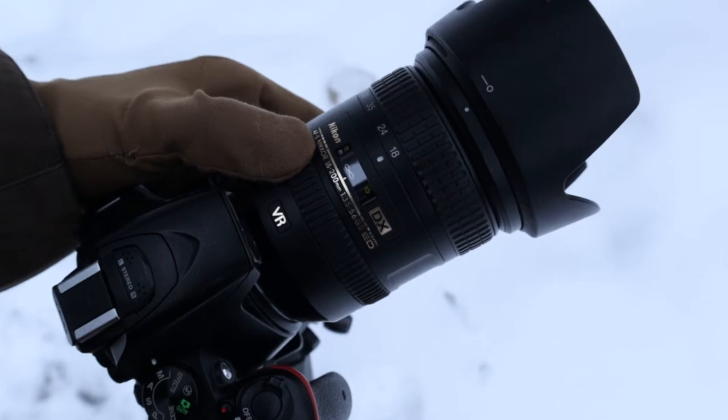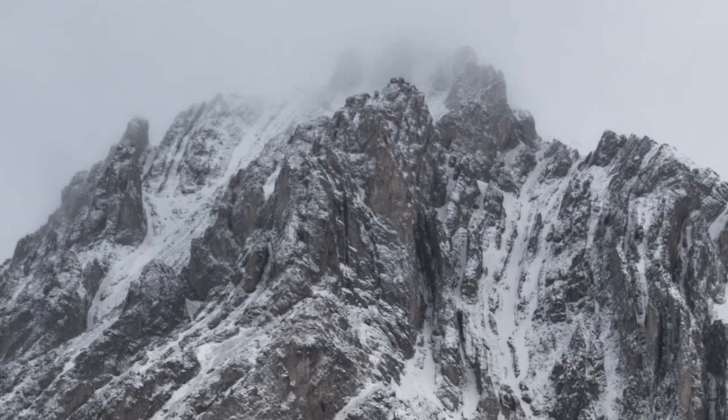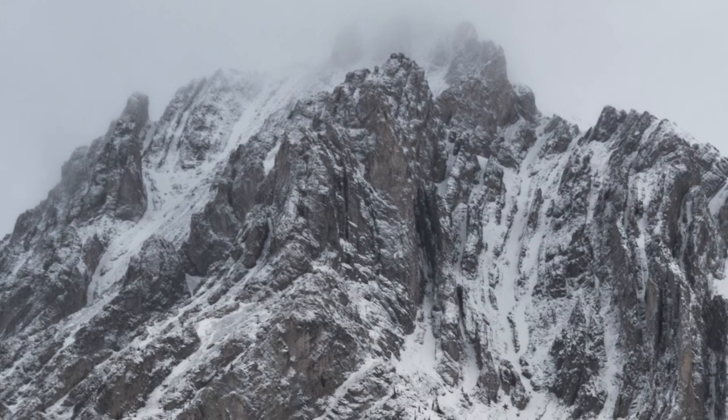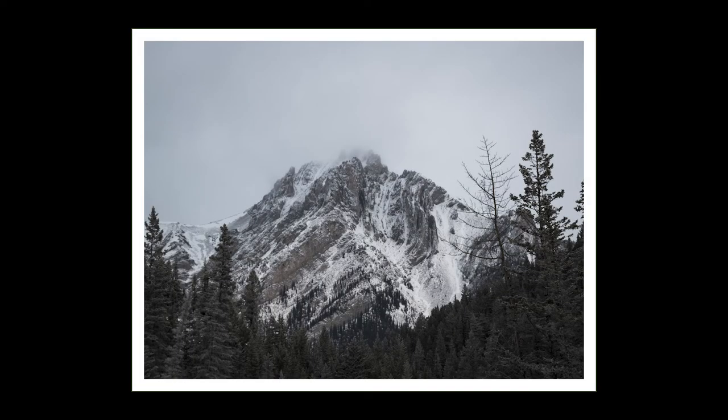Shooting this one at 1/60, f11, ISO 100. All right guys, I think this is gonna do it. Make sure you stick around for next week's video because it should be pretty exciting — if everything goes to plan I'll be heading up to Nordegg.